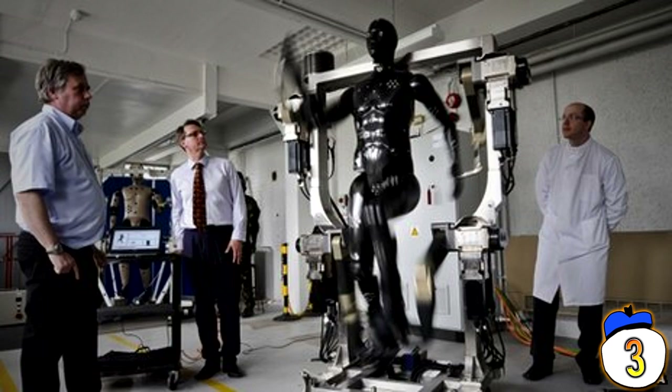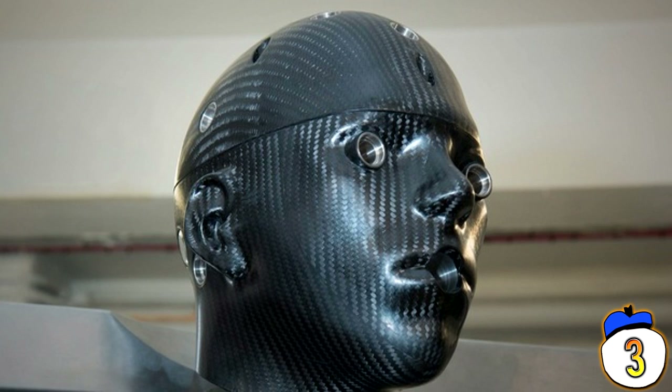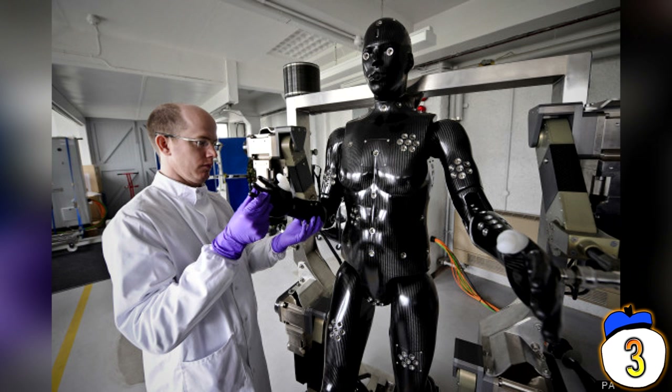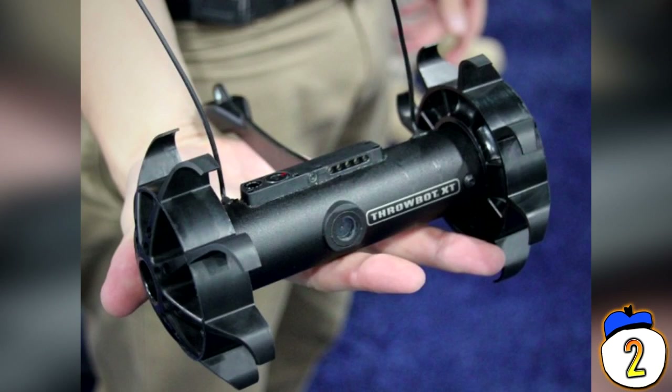Number 3: Porton Man. This is a robot mannequin designed purely to test chemical and biological protective suits for the UK's armed forces. It performs simple actions to expose wear and tear in the suits by running, sitting, kneeling, and a whole manner of typical functions for any soldier. The benefit is, if biological warfare did break out, we would have an army of robots to force the enemy into submission by walking, running slightly, and sitting on the battlefield.